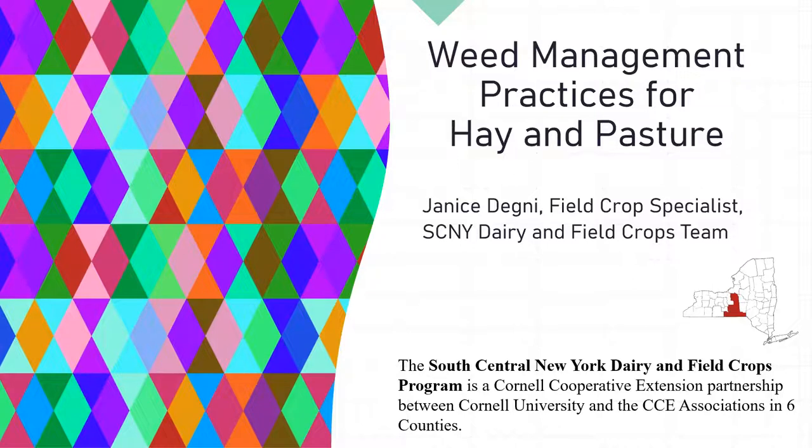The regional team serves six counties: Rome, Chemung, Cortland, Onondaga, Tompkins, and Tioga counties. Her work addresses management and production issues that farmers face in crop production and environmental stewardship.